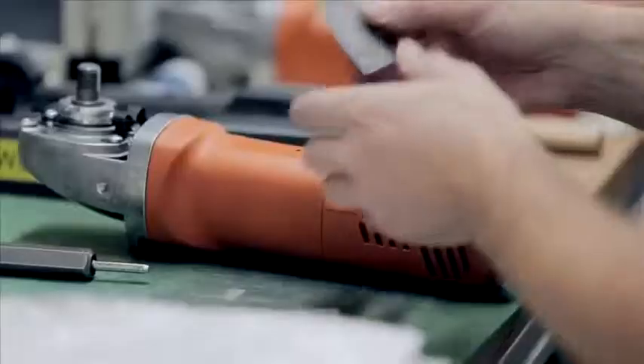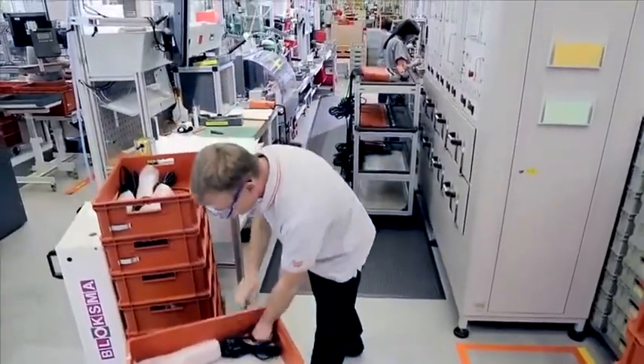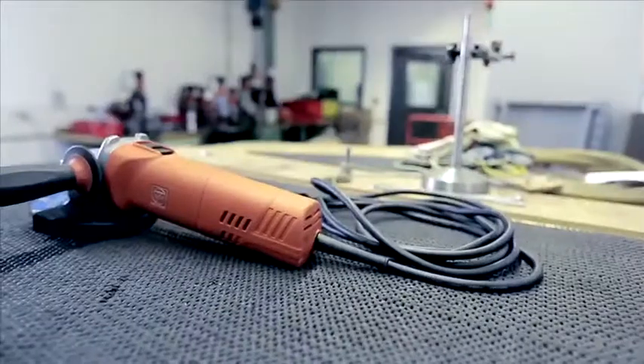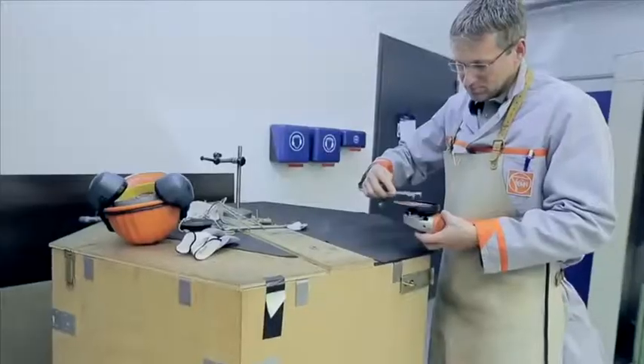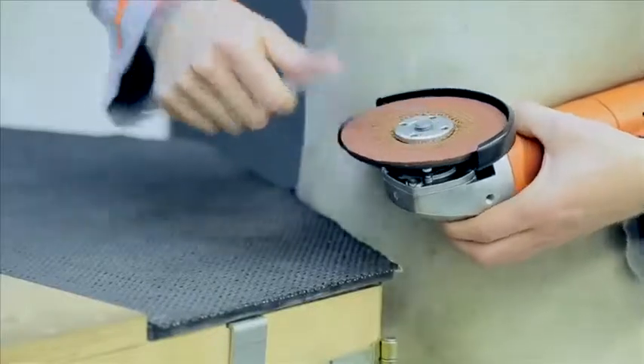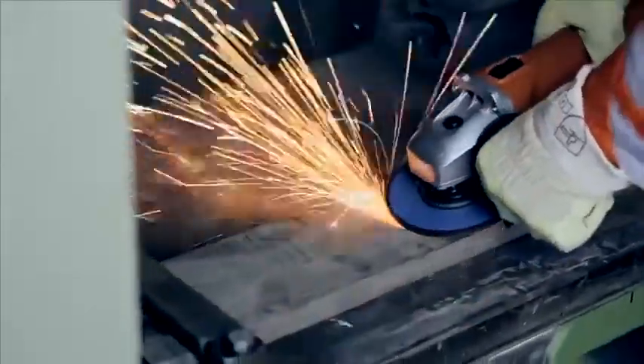No angle grinder leaves our factory without going through stringent final testing. Extensive tests safeguard the quality of the product range, with each tool going through the first few minutes of its life in the running-in chamber — minutes that are followed by years in day-to-day use in industry and manual trades, in the metal, interior, and automotive sectors all over the globe.